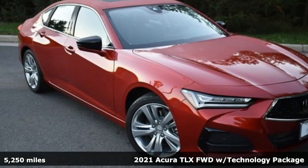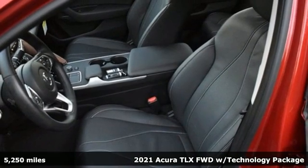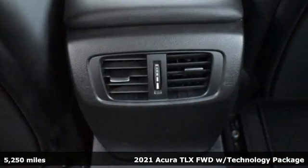Here's a 2021 Acura TLX. Power and control put exhilaration front and center — and yes, it's that kind of thrill.